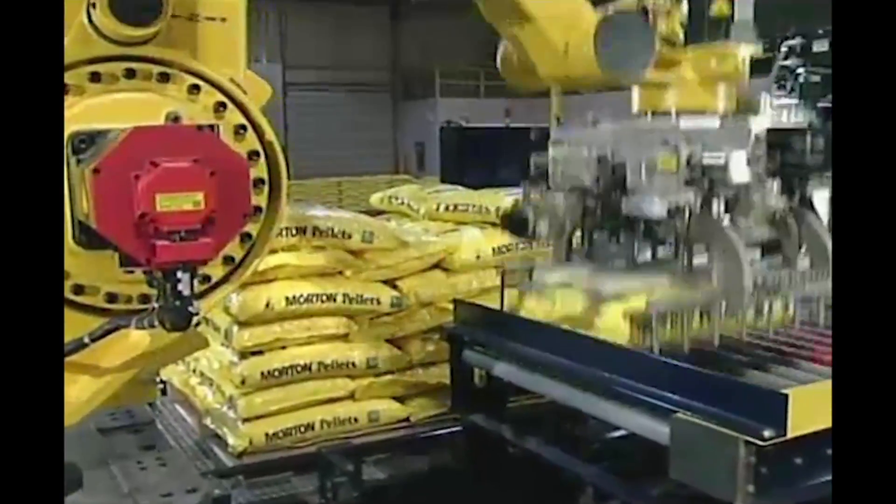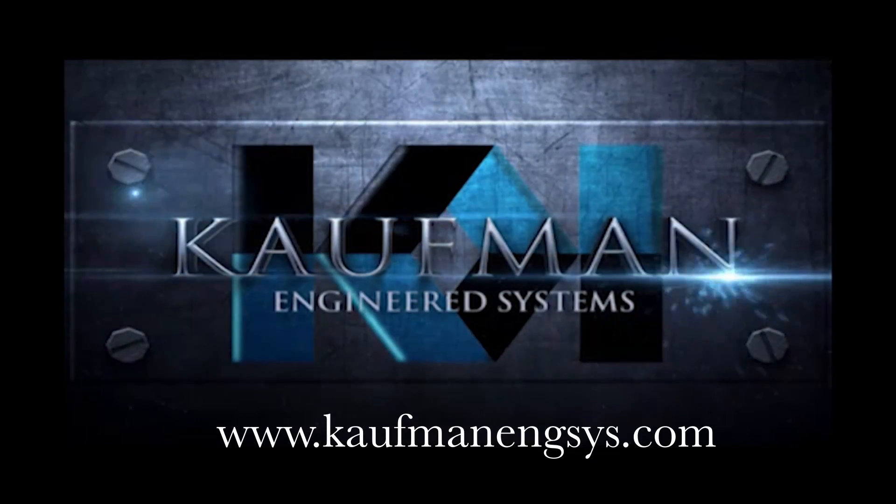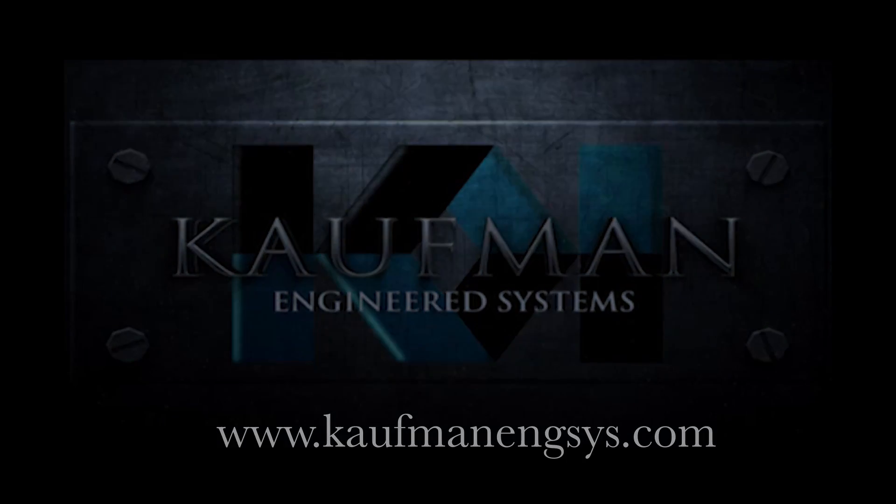To learn more about FANUC Authorized Integrator Kauffman Engineered Systems, please visit their website at KauffmanEngSys.com.